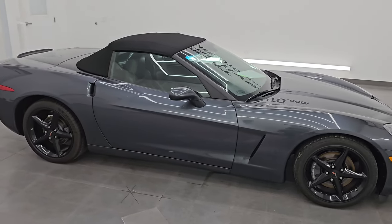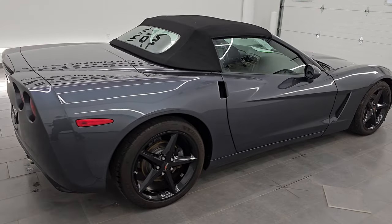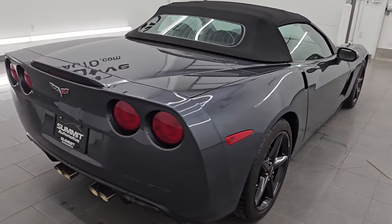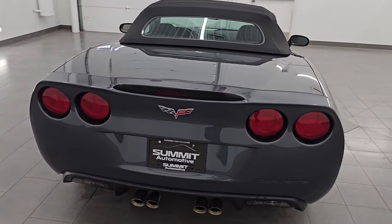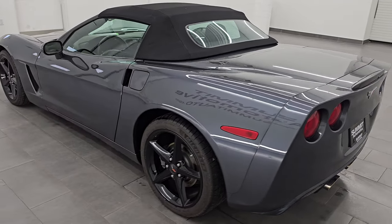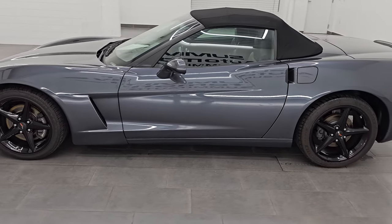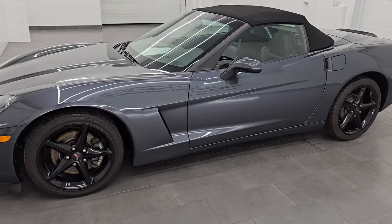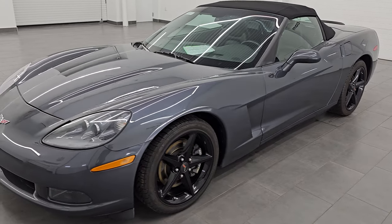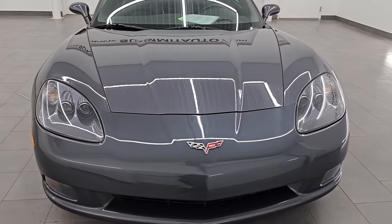Hey, this is Brett. Hope everybody's having a great day out there today. I am super excited to go over this 2013 Chevrolet Corvette 2LT package — stock number 14543Z. I am here at Summit Automotive in Fond du Lac, Wisconsin, your new and used sports car headquarters. This 2013 Chevrolet Corvette 2LT convertible has a 6.2-liter V8 LS3 engine.